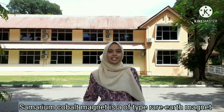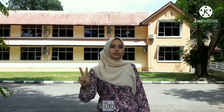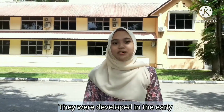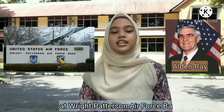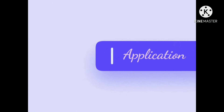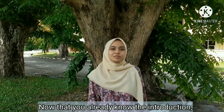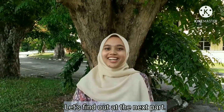Samarium Cobalt Magnet is a type of rare earth magnet. It is a strong permanent magnet made of two basic elements which are Samarium and Cobalt. It was developed in the early 1960s by researchers at Wright-Patterson Air Force Base and the city of Dayton. Now that you already know the introduction, you must be curious about what the application is, right? Let's find out in the next part.